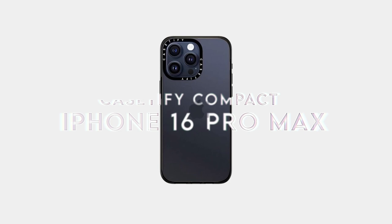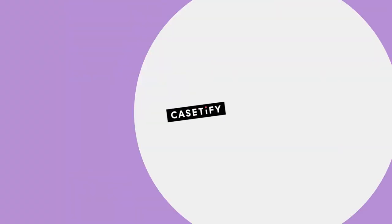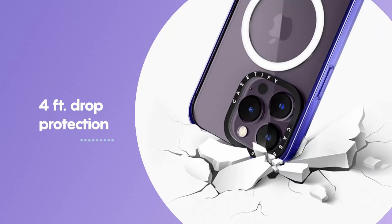On number three: the Casetify Compact. This case offers serious drop protection — up to 4 feet, which is twice the military standard, so accidental drops aren't a worry. Even with that toughness, it keeps things slim and sleek, giving your phone a clean profile without the bulk.